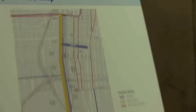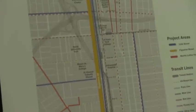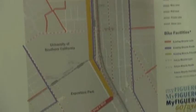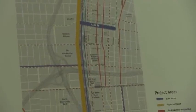The project area is shown here on the project area map. It includes Figueroa from 7th all the way down, a little bit below Martin Luther King and Dena Boulevard to 41st, MLK from Vermont to Figueroa, and 11th Street in downtown from Broadway to Fig.